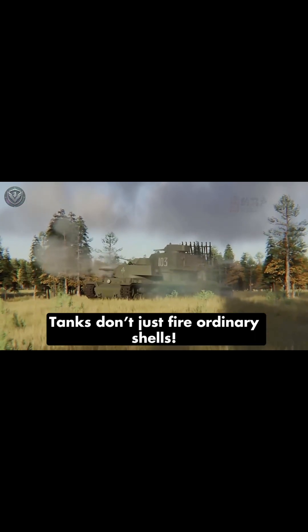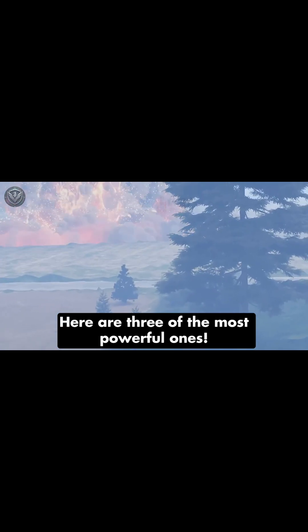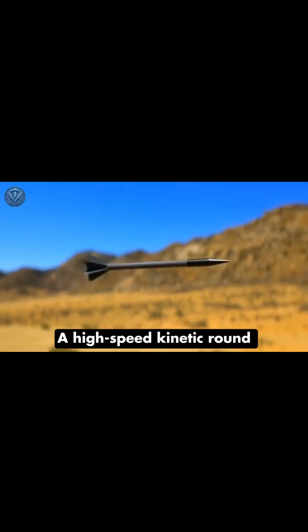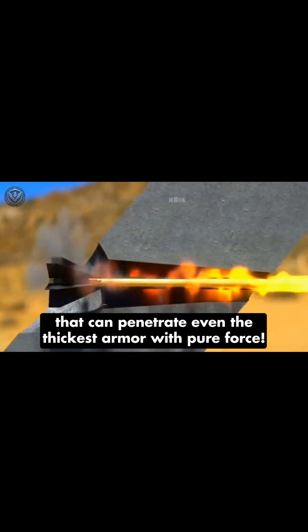Tanks don't just fire ordinary shells. Here are three of the most powerful ones. First, we have APFSDS — a high-speed kinetic round that can penetrate even the thickest armor with pure force.